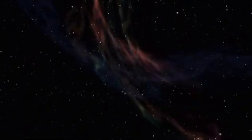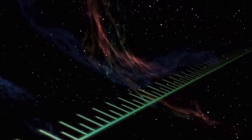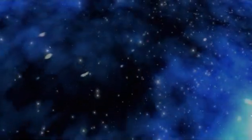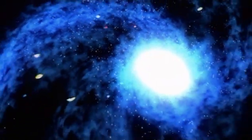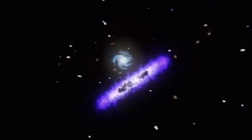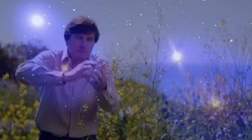Dark energy was first observed in 1998 when measurements of far-away exploding stars were used to determine the distances of galaxies. Those galaxies were found to be farther away than expected in a universe that's slowing down with time. The astronomers thus concluded that the universe is actually expanding more quickly with time, and dark energy may be the culprit. The universe is filled with this repulsive dark energy — it's really weird stuff that's causing the expansion of the universe to speed up, to accelerate. And that was really weird when it was found; it was not anticipated.